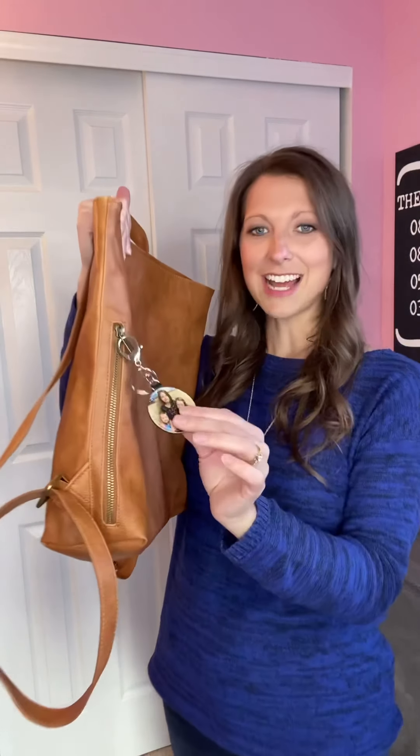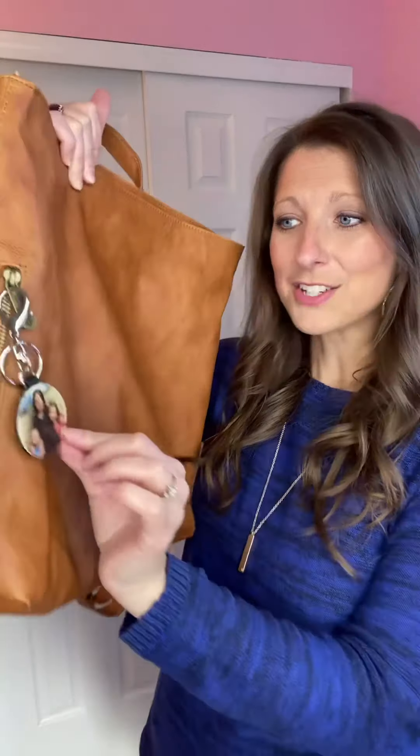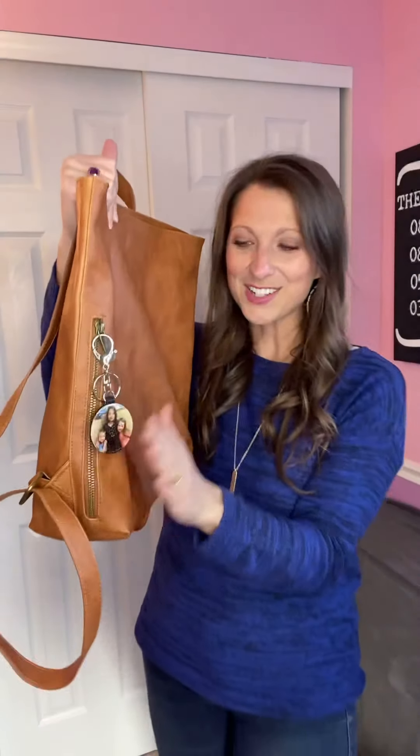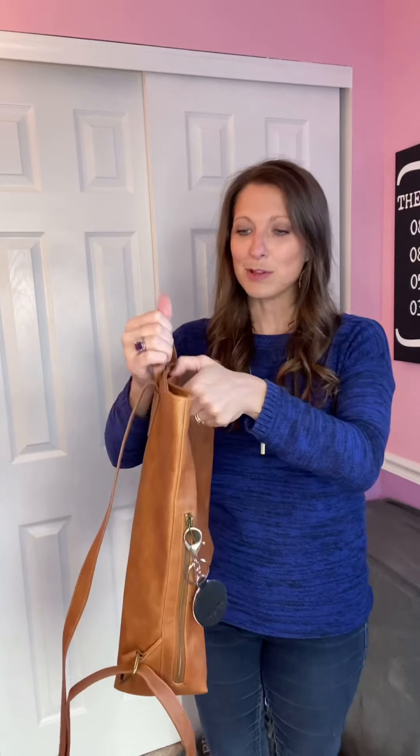I've attached one of our photo key fobs on there to give it a little focal point and make it really cute, but also to keep my girls a little closer to my heart — I love to keep that on there to be with me at all times.